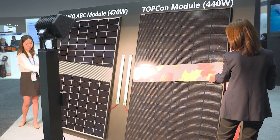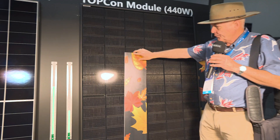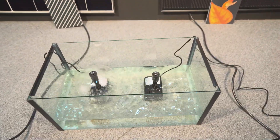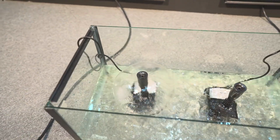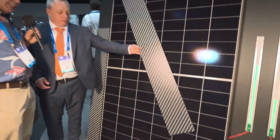With most normal panels, even the ones with half-cut cells, if there's shade coming over the panel you lose at least 25%, sometimes 50%, depending on how the shade falls — and then the whole string can go down. But in the IECO case, the shade loss is pretty well limited to the cells that are actually overshadowed.